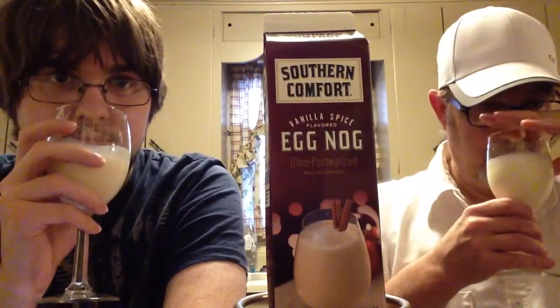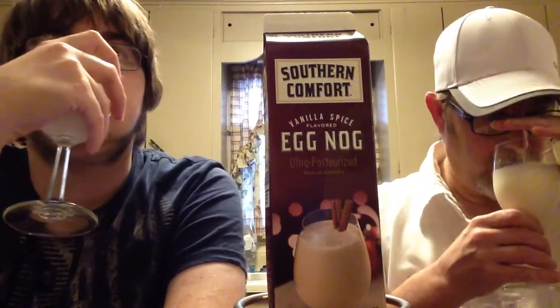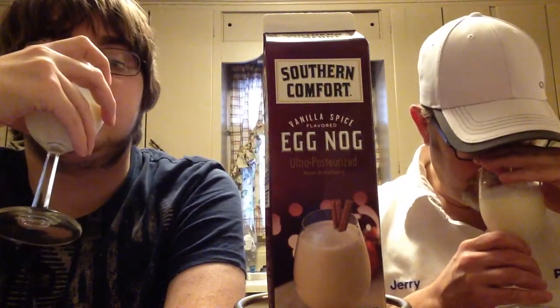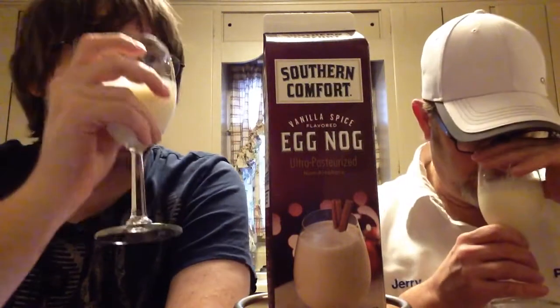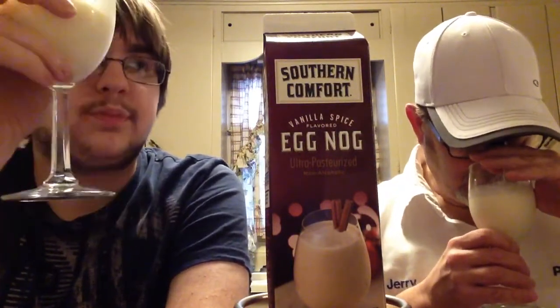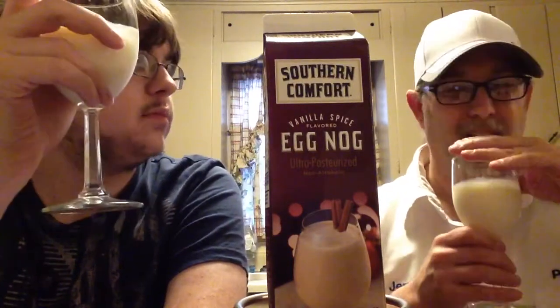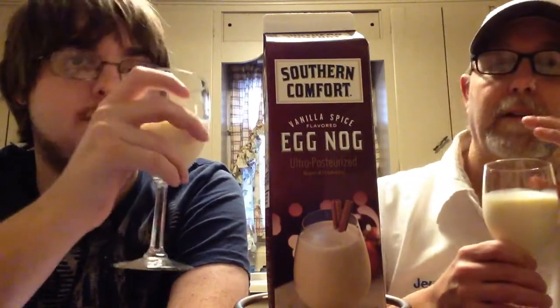Let's get the aroma. I'm getting some vanilla, of course, and some spices — kind of like a little bit of a cinnamon-type aroma. A little milky, a little creamy kind of aroma. I almost want to say a little coconut for some reason, even though coconut wasn't listed in the ingredients.